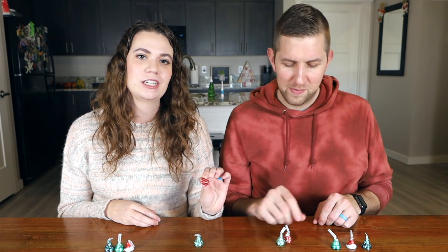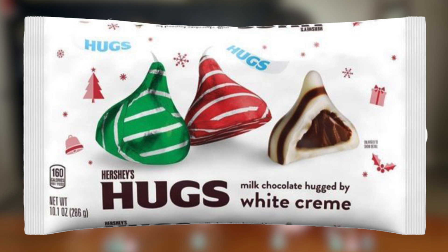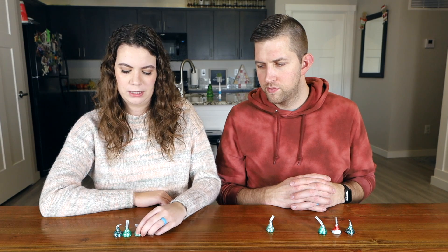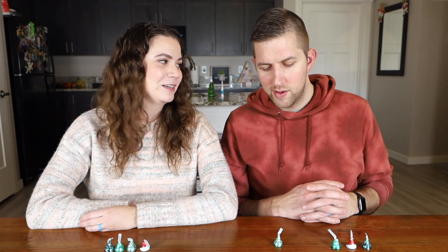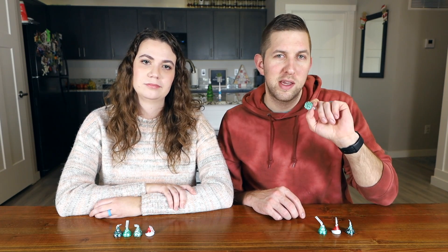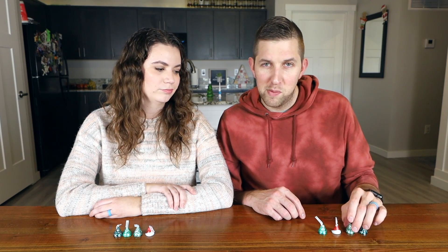Next we're going to be trying the Hershey Kisses holiday hugs. They have milk chocolate in the middle but the classic hug on the outside — white chocolate and milk chocolate stripes. I thought it was good, I liked the addition of the white chocolate. I'd probably put it above the regular milk chocolate but below the almond — it's good but it doesn't blow my mind. The thing on the outside is very sweet and I tend to shy away from things that are super sweet, so I'm going to rank mine above the mint but below the regular.